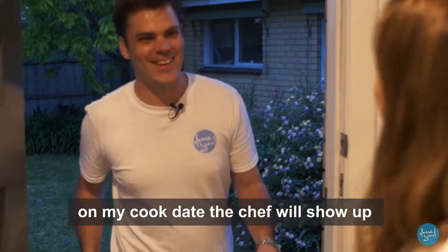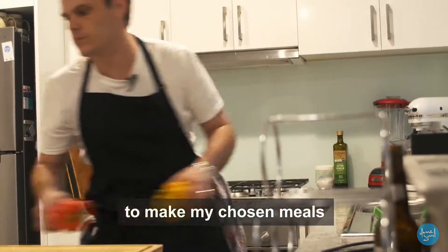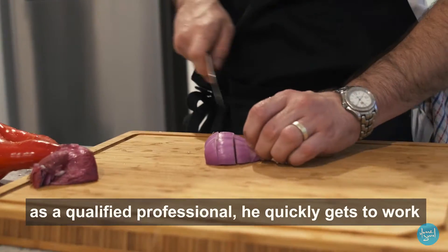On my cook date, the chef will show up with all the grocery shopping that's needed to make my chosen meals. As a qualified professional, he quickly gets to work.